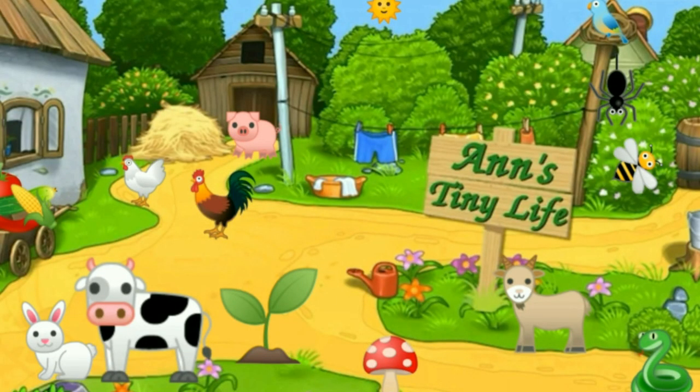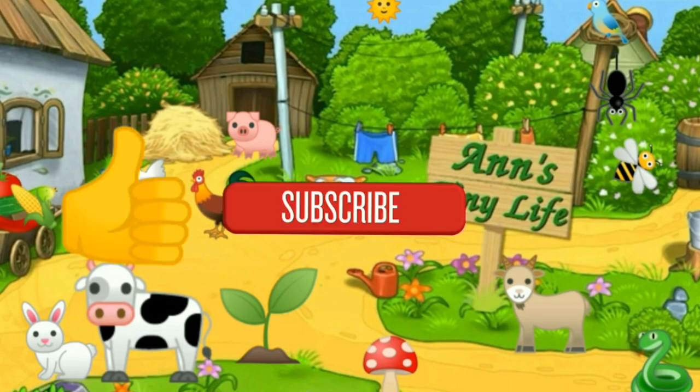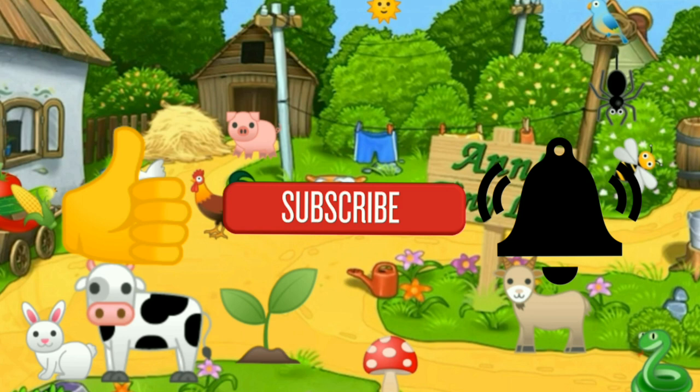See you in the next video. Make sure you like, subscribe, hit the bell. Y'all have a good one.